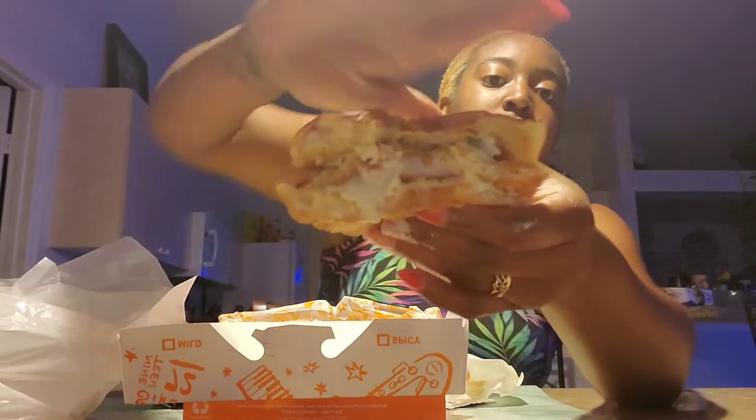Now I'm a tartar sauce fan, so I asked if there's enough tartar sauce — and as you can see, it's enough. If you're looking for a healthier option, this is definitely it. And it has the proper crunch, okay.